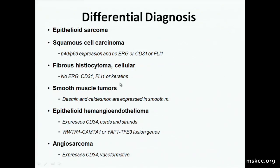The differential is quite broad depending on biopsy location. Squamous cell carcinoma has P40 and P63 expression and doesn't express these others. Acellular fibrous histiocytoma has no ERG, CD31, or FLI1. Smooth muscle tumors make desmin and caldesmon, which you don't see in pseudomyogenic hemangioendotheliomas. Epithelioid hemangioendothelioma expresses CD34 — not seen in pseudomyogenics — and grows in cords and strands. There are two fusion genes which are quite helpful, and IHC for CAMTA1 can also be helpful. Angiosarcoma expresses CD34, not seen in pseudomyogenics, and is generally vasoformative.